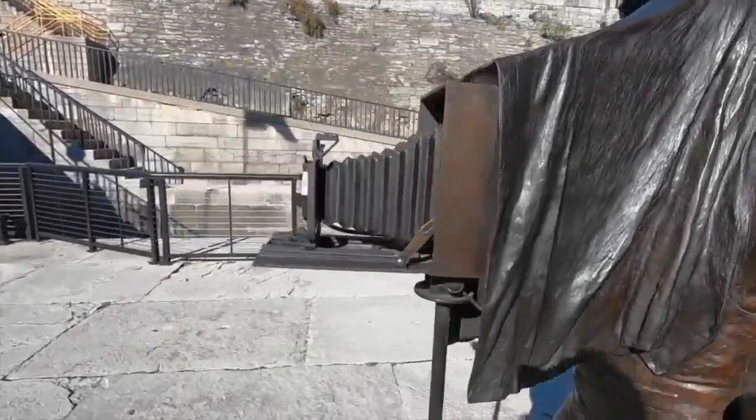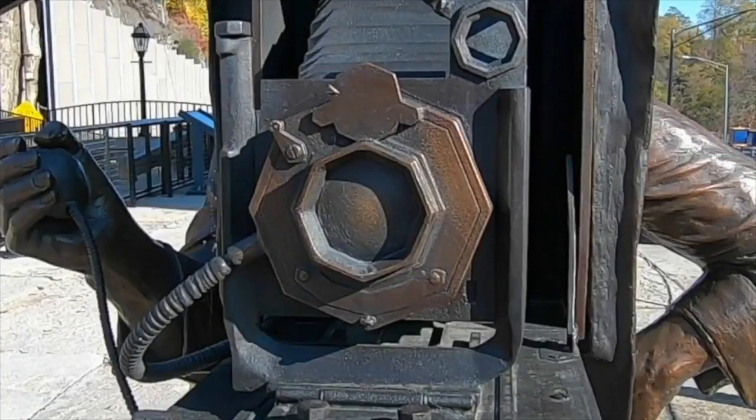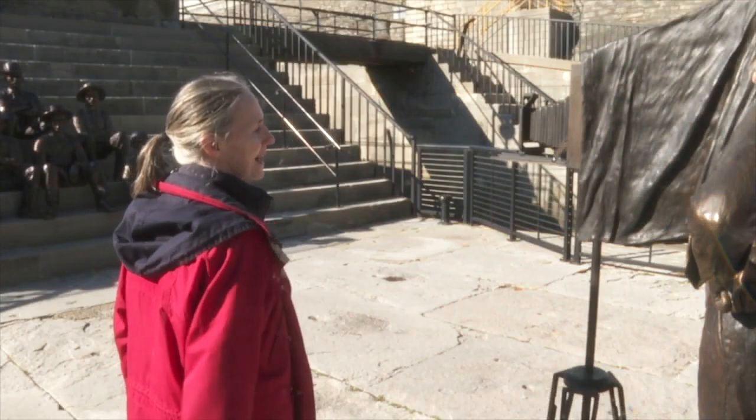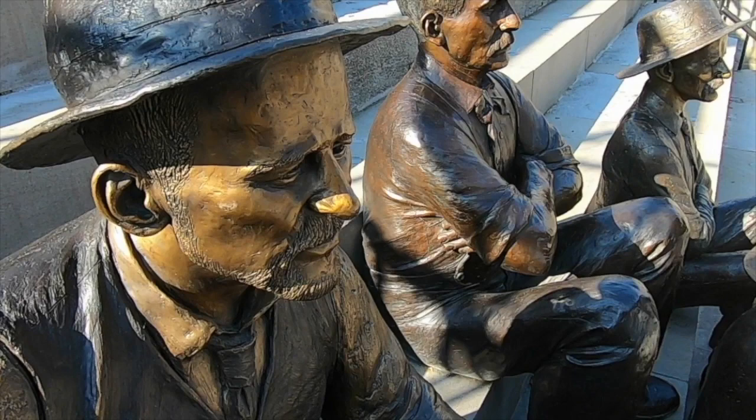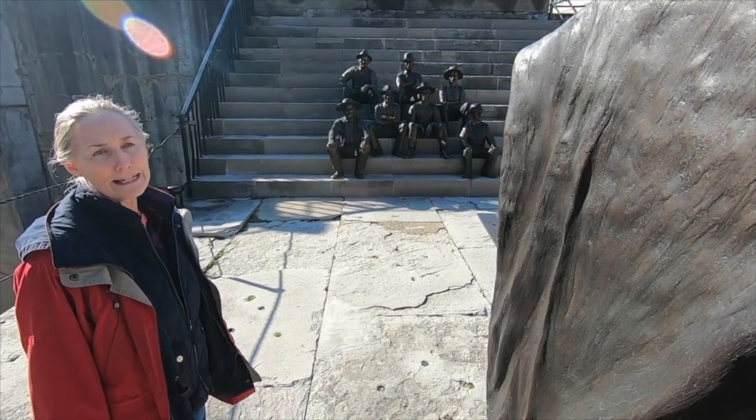There's also a statue of a man named F.B. Clench, who couldn't be in the photo because he was too busy taking it. In 1897, you had to sit very still for these photographs, and they were probably just saying, 'Would you take the picture already?'